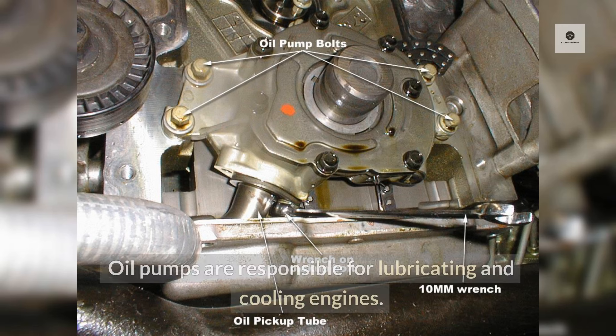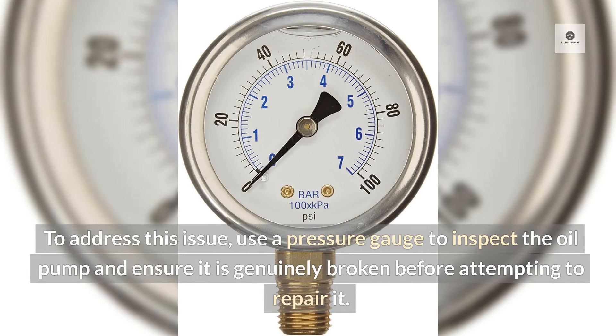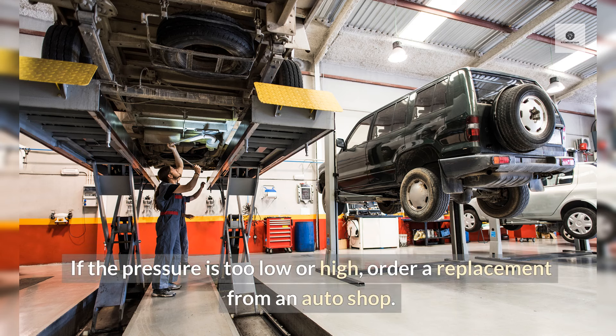Damaged Oil Pump: Oil pumps are responsible for lubricating and cooling engines. If the oil pump is old and the bearings are worn, it can lead to high oil pressure and overheating. To address this issue, use a pressure gauge to inspect the oil pump and ensure it is genuinely broken before attempting to repair it. Remove the oil pump from the oil pan and attach a pressure gauge to compare the reading to the manufacturer's recommendations. If the pressure is too low or high, order a replacement from an auto shop.